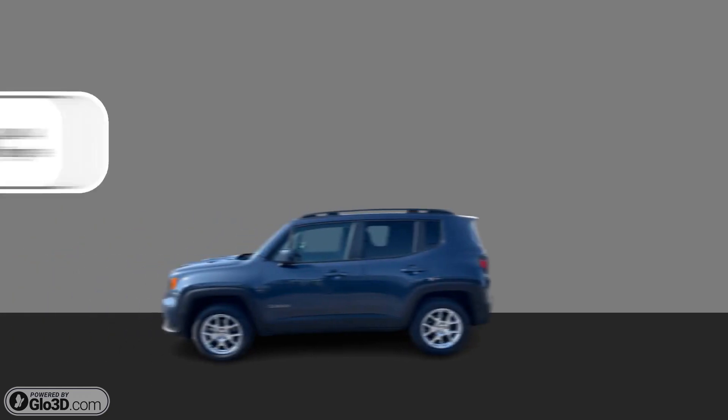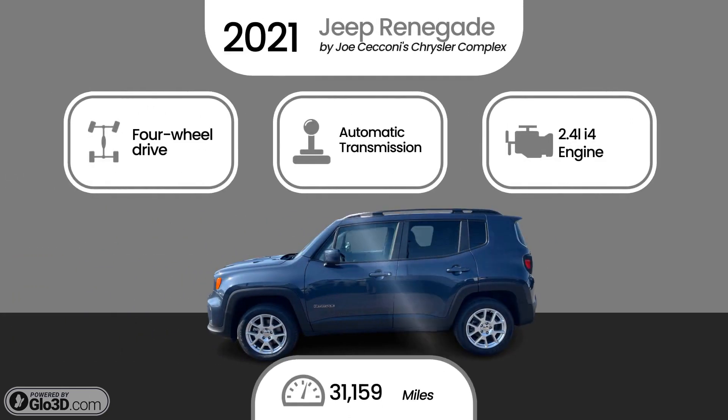This Jeep is powered by four-wheel drive, automatic transmission, 2.4 liter engine, and has 31,159 miles.